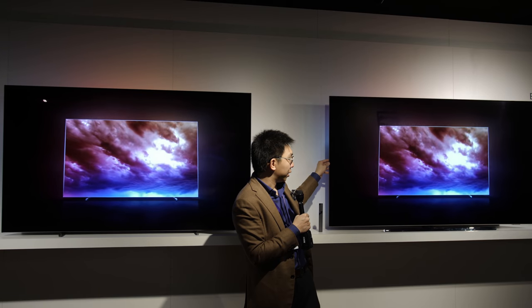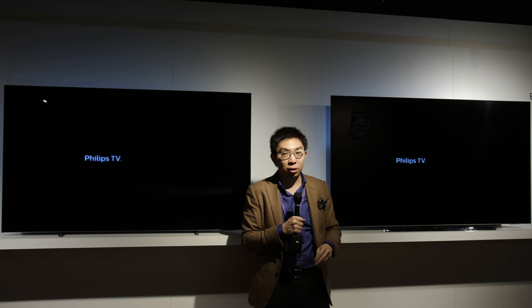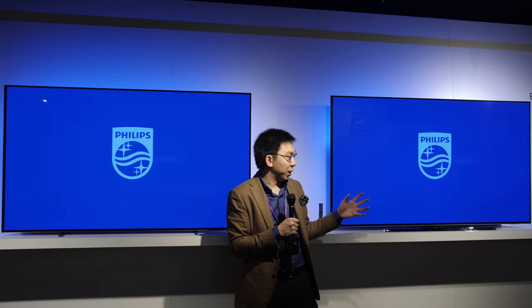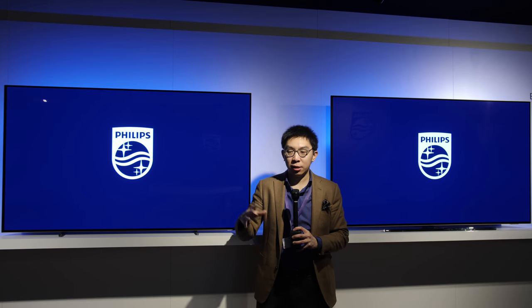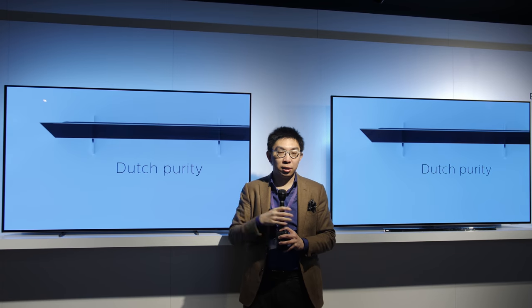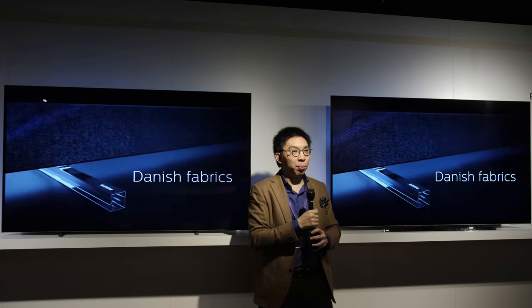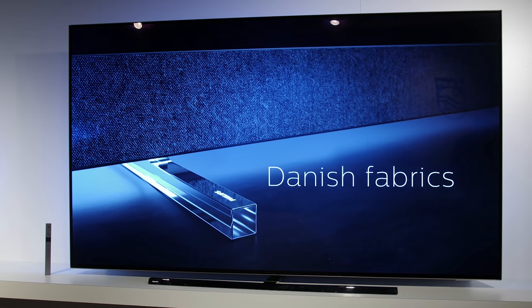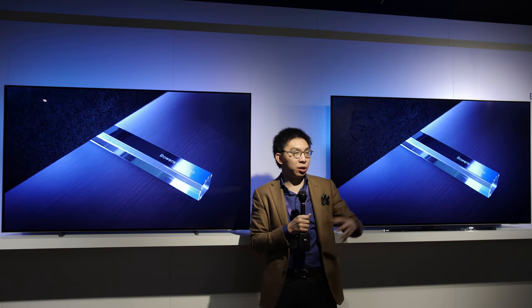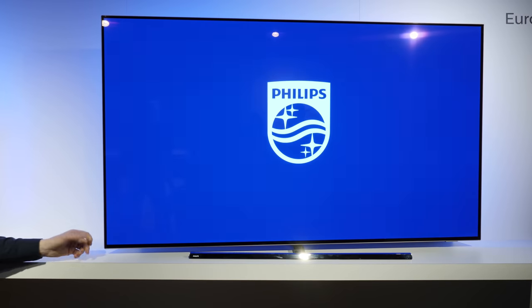I'll just try swivelling it while standing here — you can see that it can be swivelled — and according to TP Vision or Philips TV, this is probably the world's first OLED TV that can be swivelled. OLED has superior viewing angles to LED LCDs and maybe you don't really find the need to swivel, but for those who really want perfect geometry from the front, you can have the 854 and swivel it to your liking to watch the screen straight on within the allowed swivel angle.